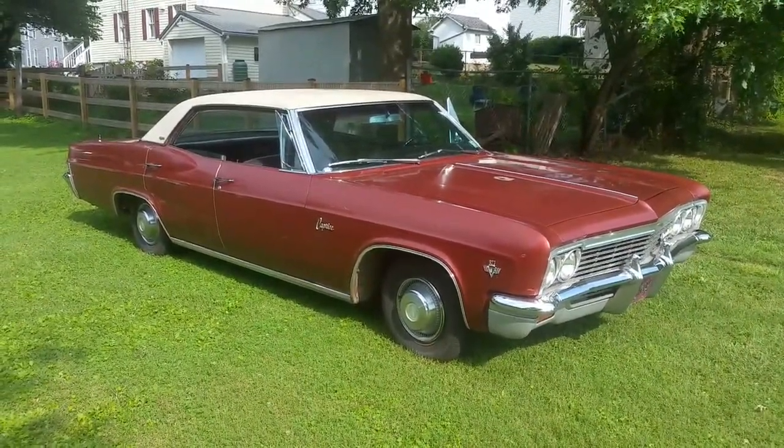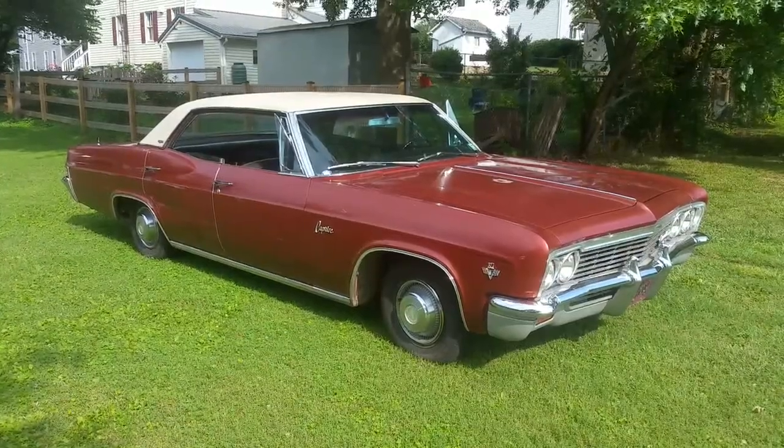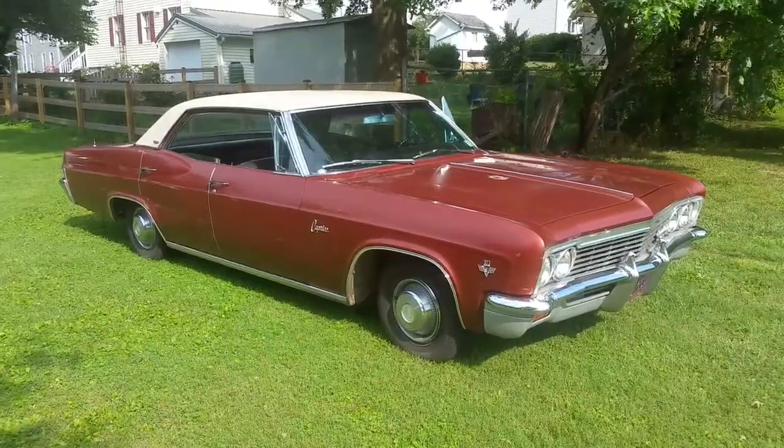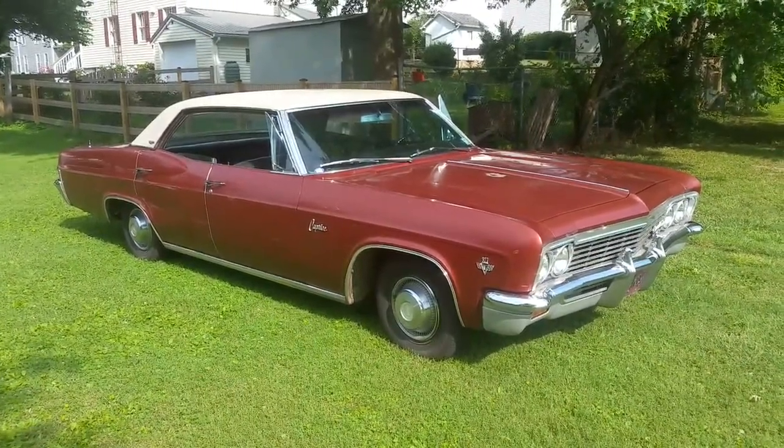Stay tuned for part two. When we come back at it, this thing will have a fresh paint job. All the dings and dents will be gone, and she'll be looking like new. See you all later.